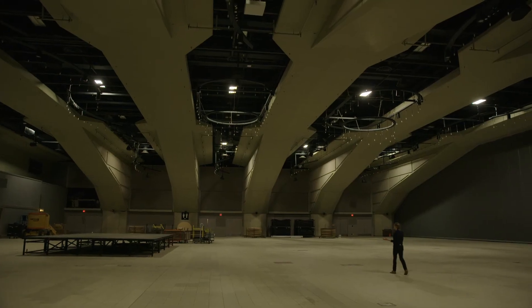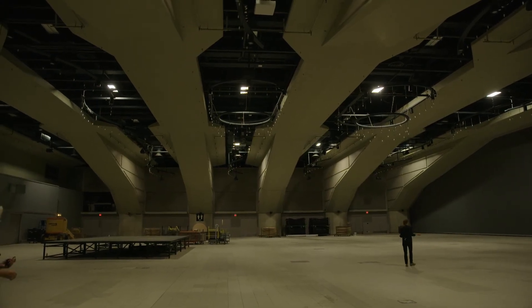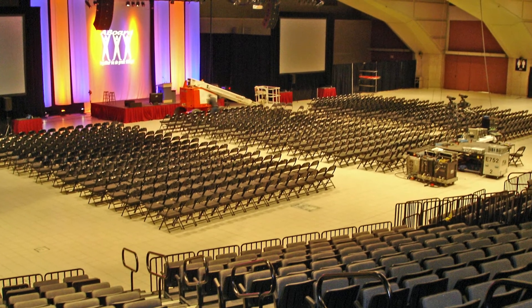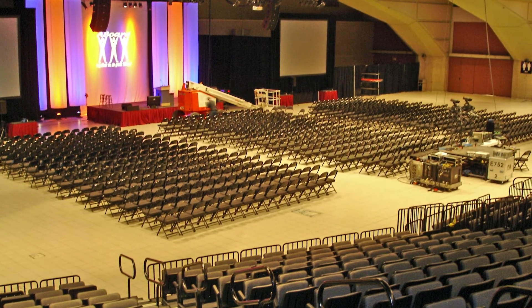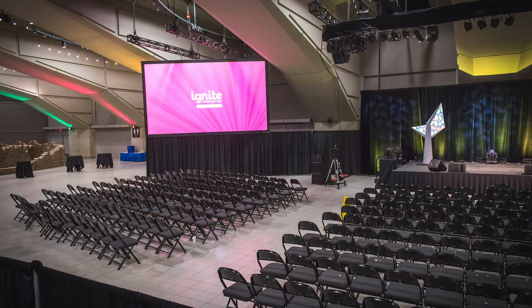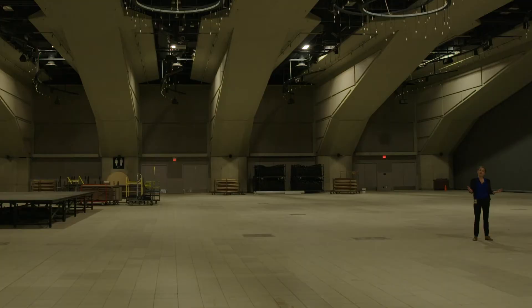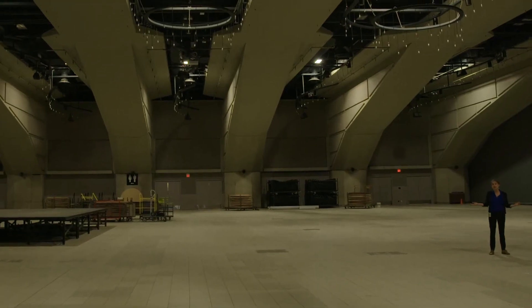Here is one of our largest spaces at the Convention Centre. You can imagine the types of events we can host in a space this big — this gives you an idea of the sheer space that we have to heat, cool, and light, and the number of people that we can host in a room of this size.